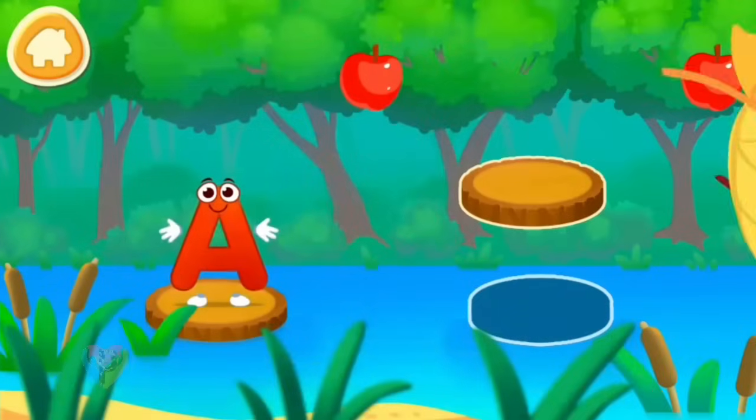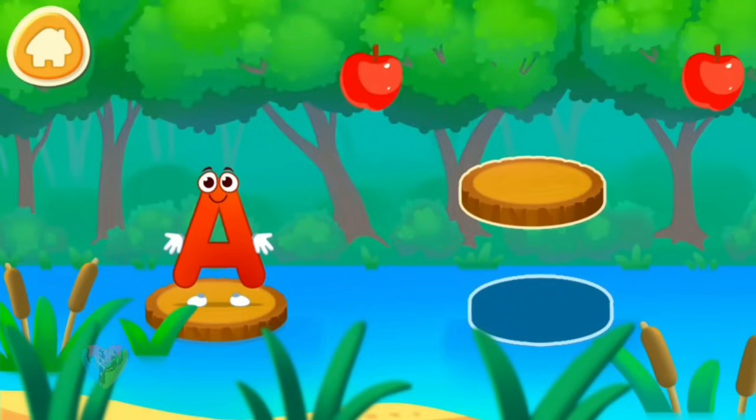The letter A went apple picking. Help the letter pick as many apples as possible. Drag the boards for the letter to jump on them.